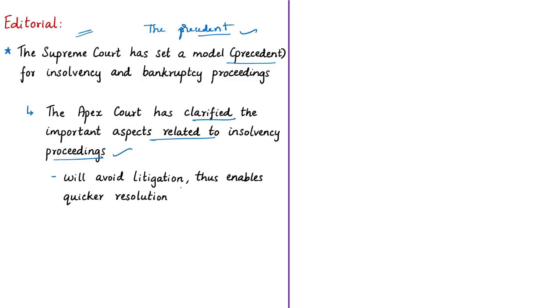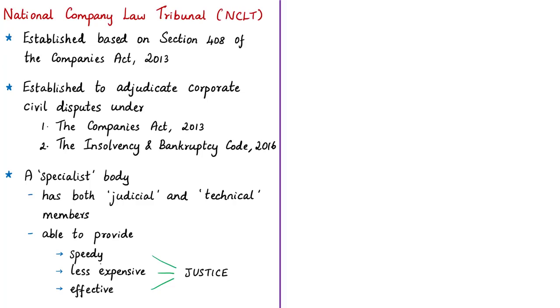The recent verdict has given clarity over important matters associated with insolvency, which will avoid litigations in various judicial forums and ensure quicker resolution of insolvency proceedings. A viewer has asked about the difference between the National Company Law Tribunal and National Company Law Appellate Tribunal. We will see in brief about these tribunals.